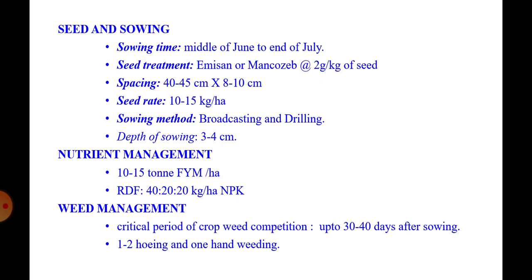Seed and sowing: sowing time is from the middle of June to end of July. Seeds should be treated with Thiram or Mancozeb at the rate of 2 grams per kg of seed. Spacing: 40 to 45 cm by 8 to 10 cm. Seed rate: 10 to 15 kg per hectare.